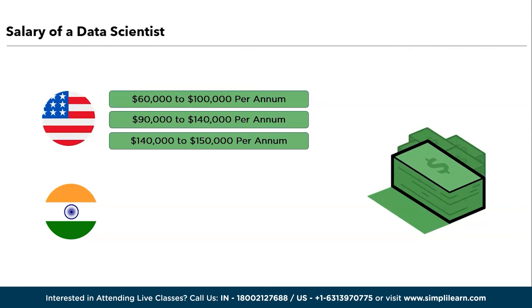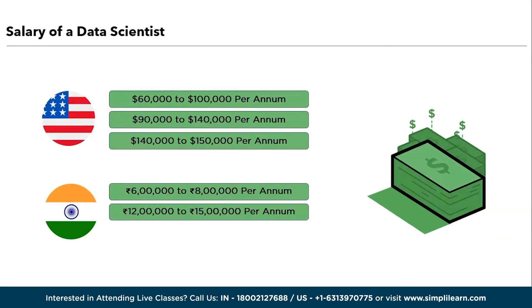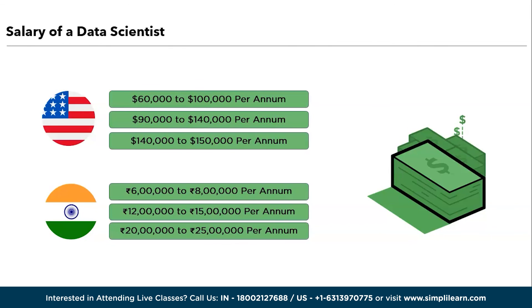If you are in India and an entry-level data scientist, you can expect the average salary ranging from ₹6,00,000 to ₹8,00,000 per annum. If you're an intermediate data scientist with two years of experience, you can expect an annual salary of ₹12,00,000 to ₹15,00,000 per annum. And if you are a highly experienced candidate with more than four years of experience in data science, you can expect an average salary of ₹20,00,000 to ₹25,00,000 per annum based on the company you're working with.